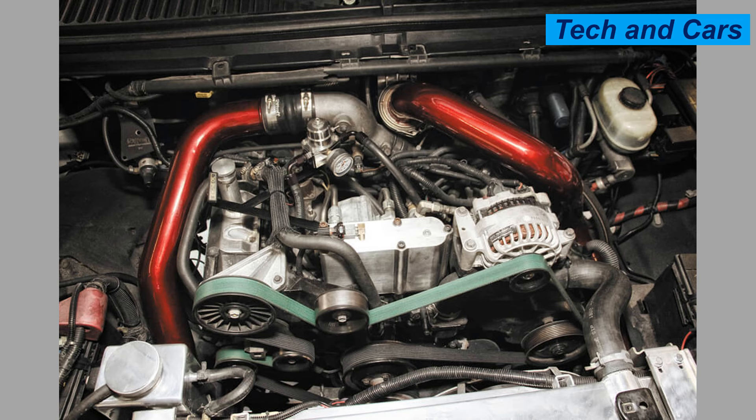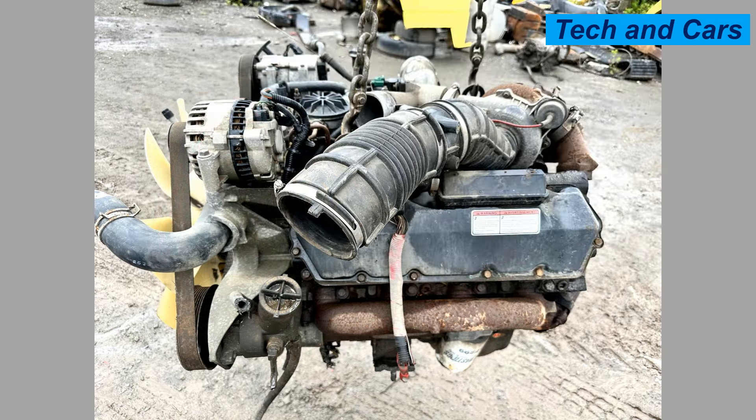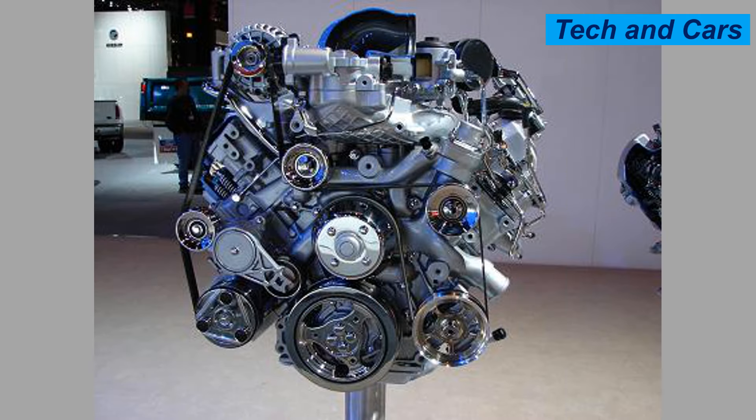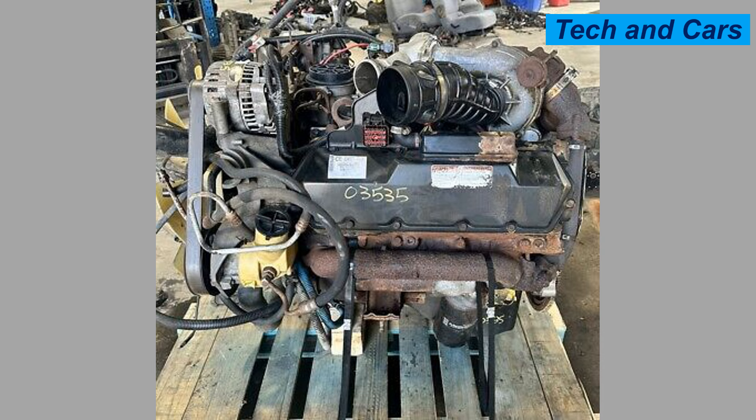It features a turbocharged design that enhances performance by forcing more air into the combustion chamber, improving power and efficiency. Direct injection provides better fuel atomization and combustion efficiency, leading to improved power and reduced emissions. It also uses a high-pressure oil system to inject fuel at high pressure, enhancing performance and responsiveness.